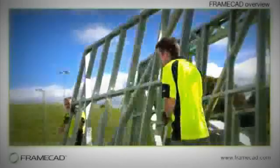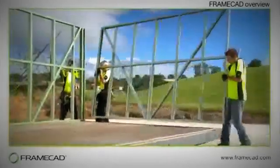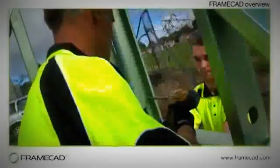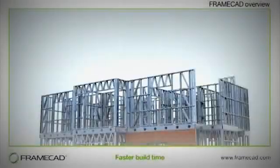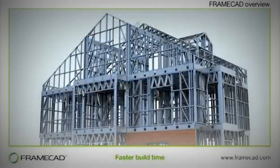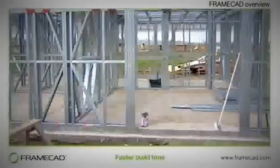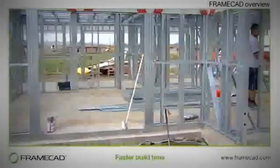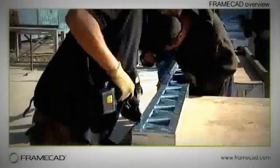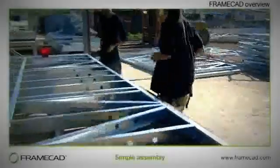Why FrameCAD? With the FrameCAD system, you can build faster and achieve a high-quality result that is consistently reliable, regardless of the skill level of assemblers. FrameCAD is up to 30% faster than traditional building methods, in some cases even faster. The production of FrameCAD steel framing is fully computer controlled, and the framing is accurate to within half a millimetre, so it's always square and straight, resulting in faster construction.